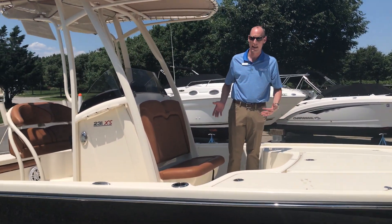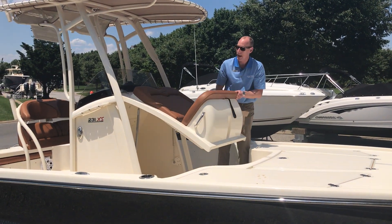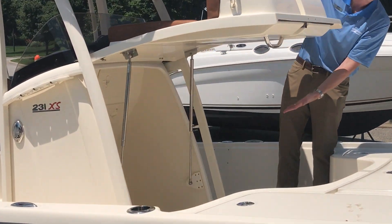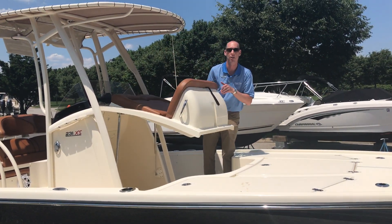One unique feature of the XS models is the day head that they have. This actually opens up and gives you access down to the day head. So it's a great family boat as well as being able to take it out and go fishing.